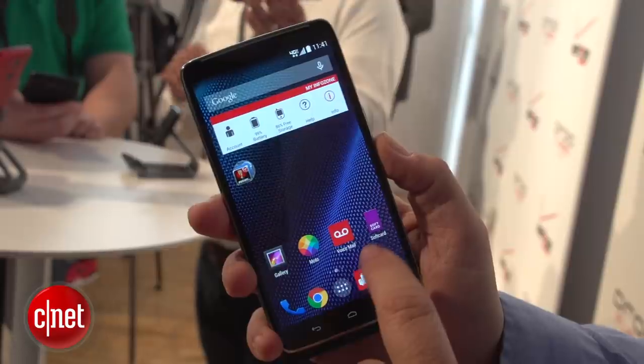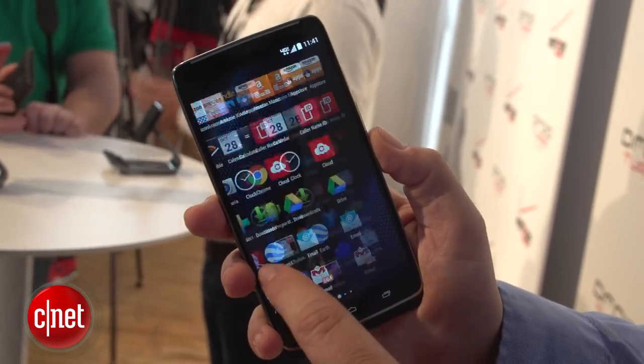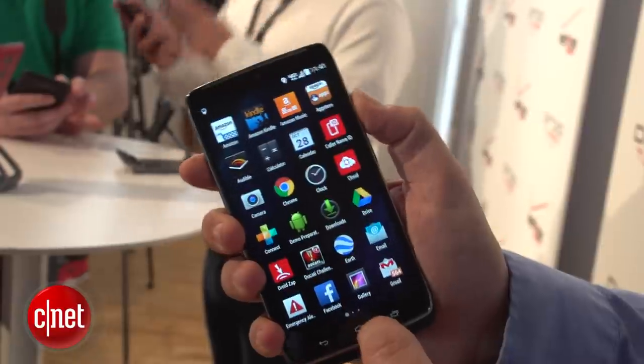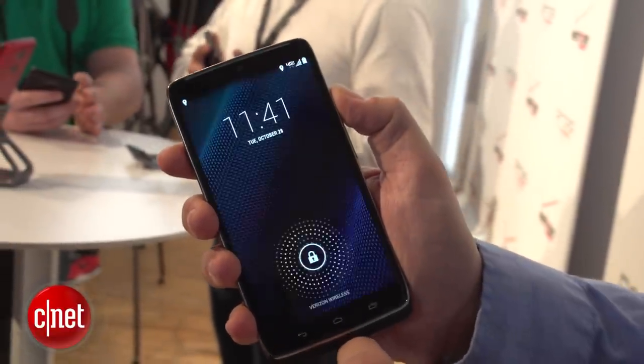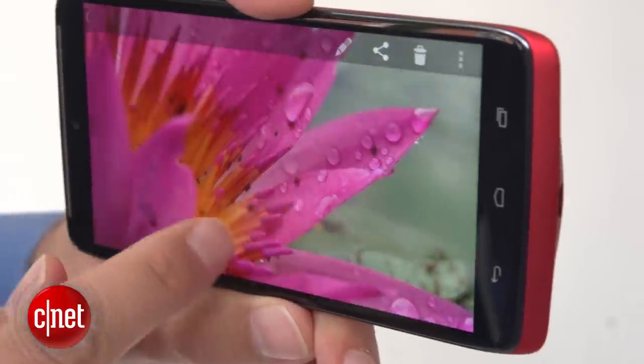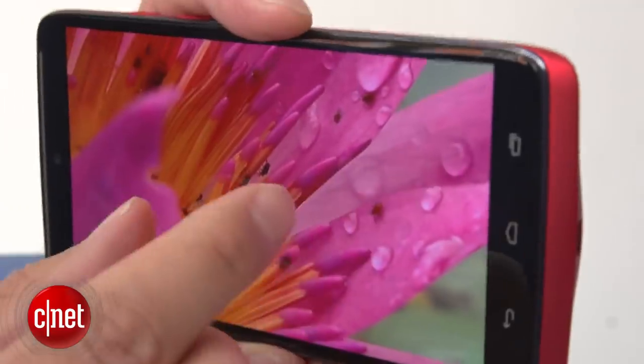This is kind of like the Moto X with the dream feature set that we always wanted. This is a 5.2 inch display, but it's quad HD, 2560 by 1440, 565 pixels per inch — crazy high pixel resolution. But it's also got the next faster level processor, Qualcomm Snapdragon 805, 2.7 gigahertz, 3 gigs of RAM.